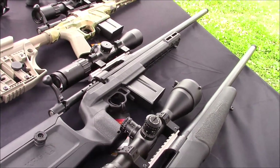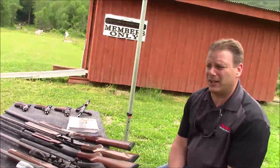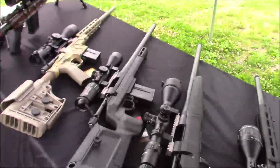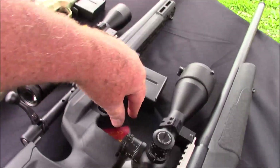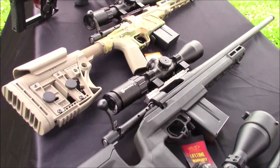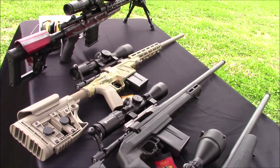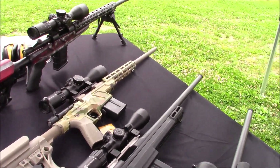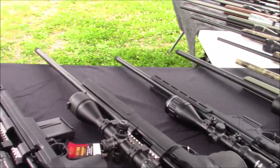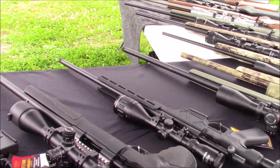Coming down next to that is our new KRG Bravo. The black stock on the cover of our catalog this year is the KRG as you see it, and we're offering it in a tan stock as well. That is a full aluminum spine that runs down a fully free-floated barrel, a two-piece KRG stock system — kind of an ambidextrous setup with more of a vertical down grip posture. Once again, standard AICS compatible magazines on that as well.